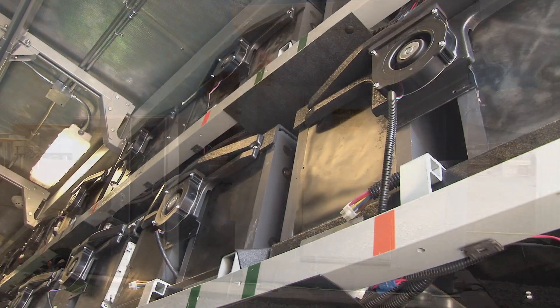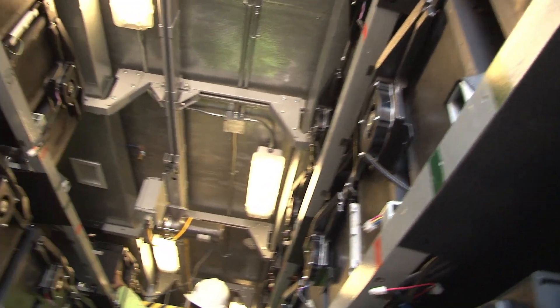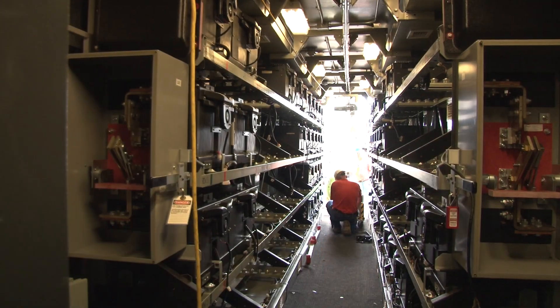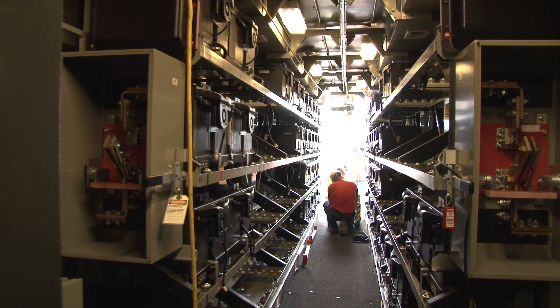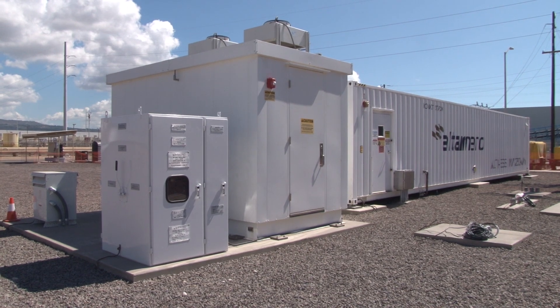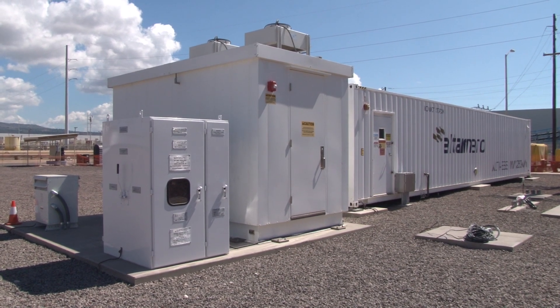This is unique chemistry. It isn't a high-density battery, but it is a quick-reacting battery — it can go from zero to full power in less than one cycle. The capacity of this battery is 1 megawatt, and the total energy is 250 kilowatt-hours. So it can run for one hour at 250 kW, or it can run at 1 megawatt for 15 minutes.